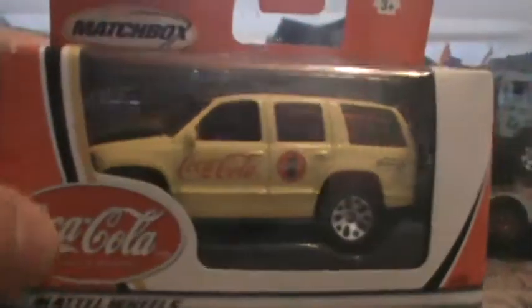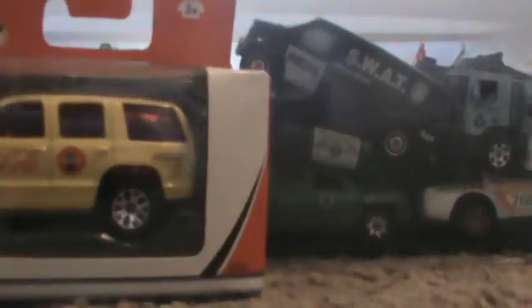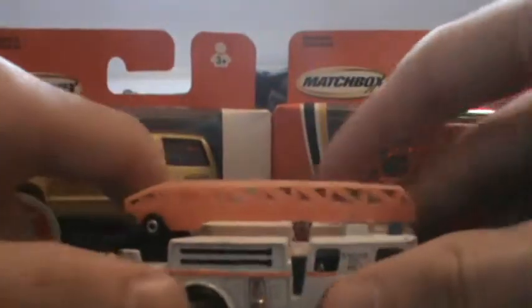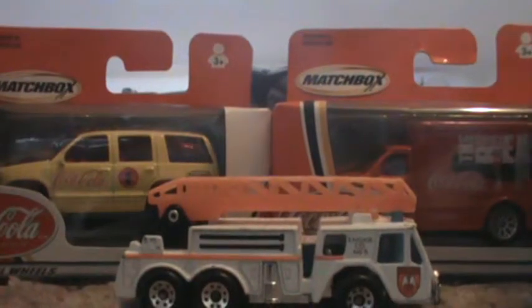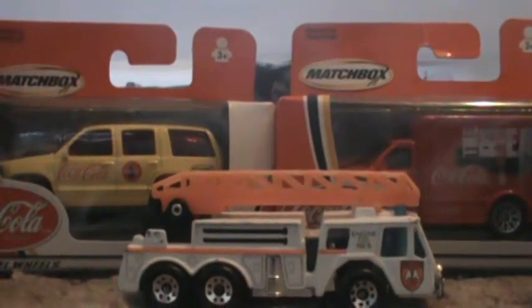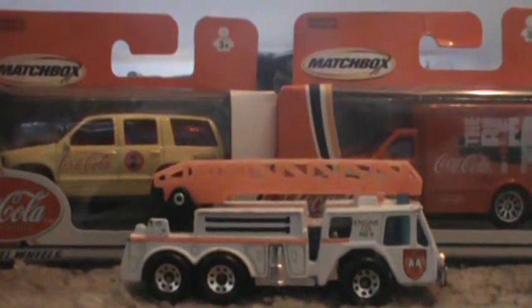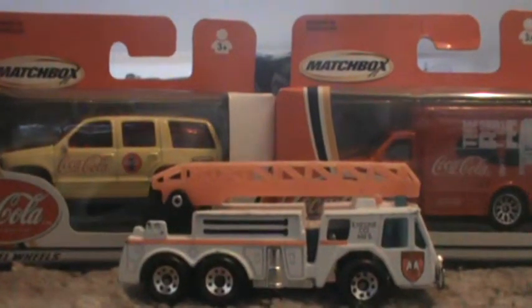Well, that pretty much does it for this video — a quick one, but thank you guys for watching this antique store find. If you guys haven't checked out my picture videos, please do, and don't forget to subscribe. Thank you guys!